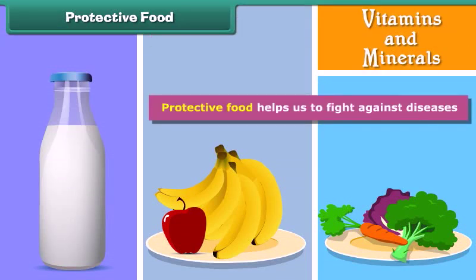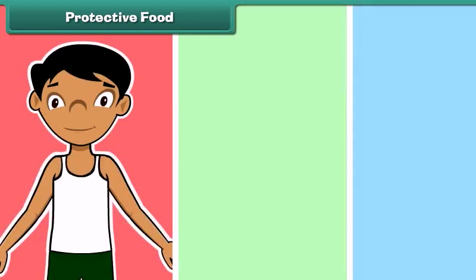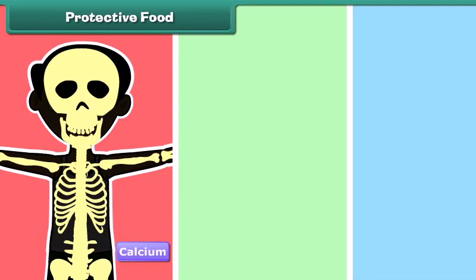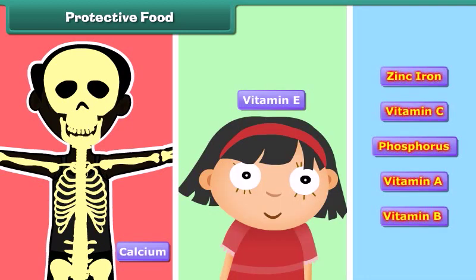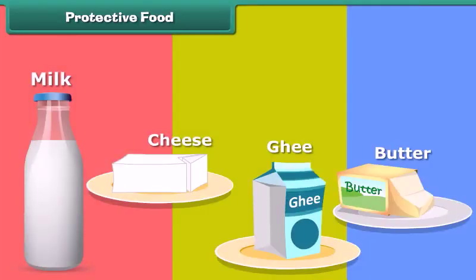Protective food helps us to fight against diseases. It is rich in vitamins and minerals. A mineral like calcium builds strong bones and teeth. Vitamin E is good for our skin. There are lots of vitamins and minerals in our body to perform different functions.